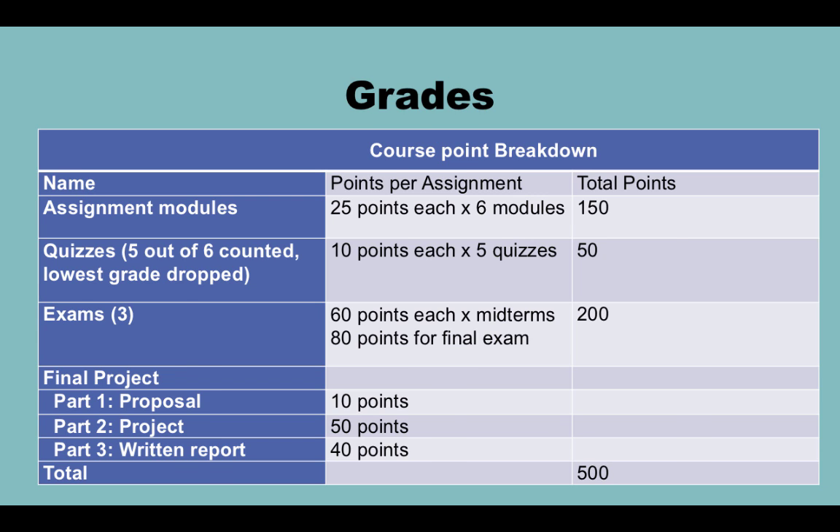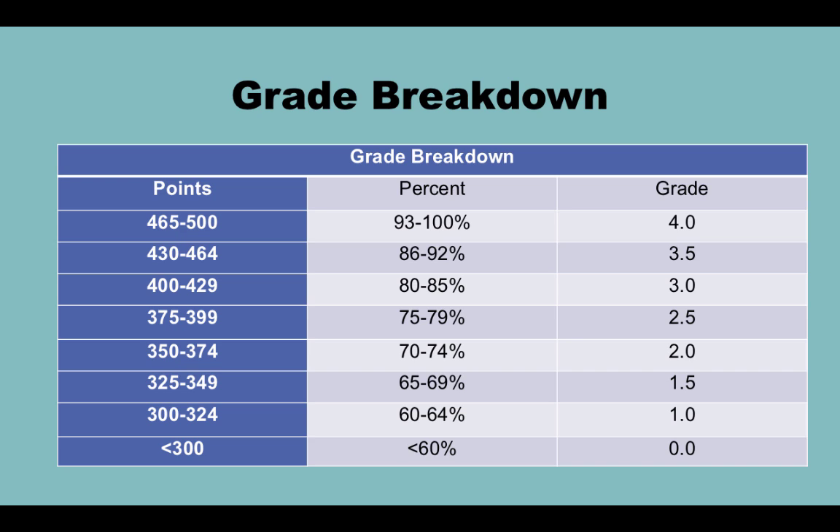The total points in this class is 500. I have the points outlined in the left-hand column along with the percent and the grade, so you can figure out what point scheme you need to achieve a given grade. The grades are pretty rigid — if you have 464 points, please do not email me at the end of the semester asking for a 4-point. You will be getting a 3.5.